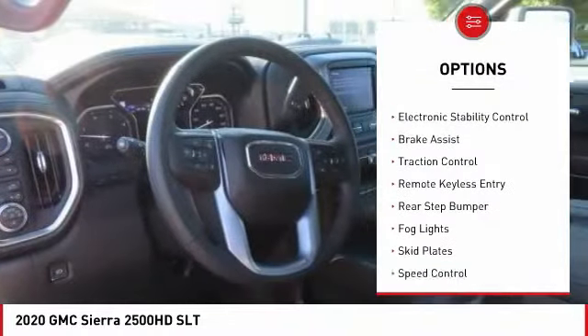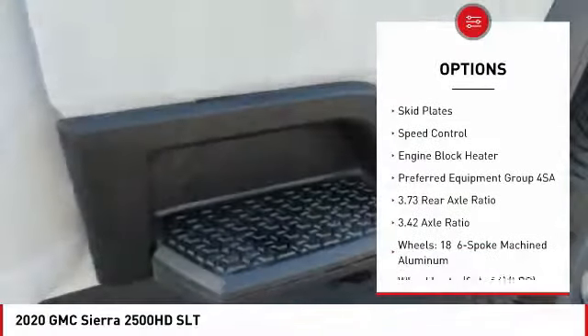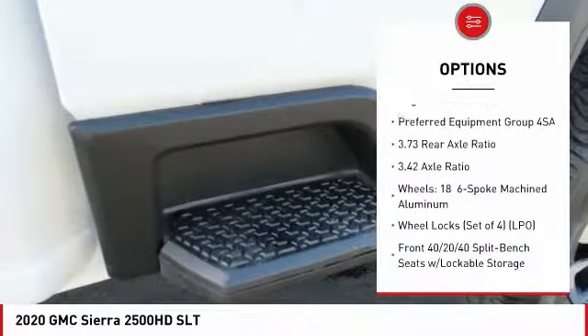Hill descent control. Electronic stability control. Brake assist. Traction control. Remote keyless entry. Rear step bumper.